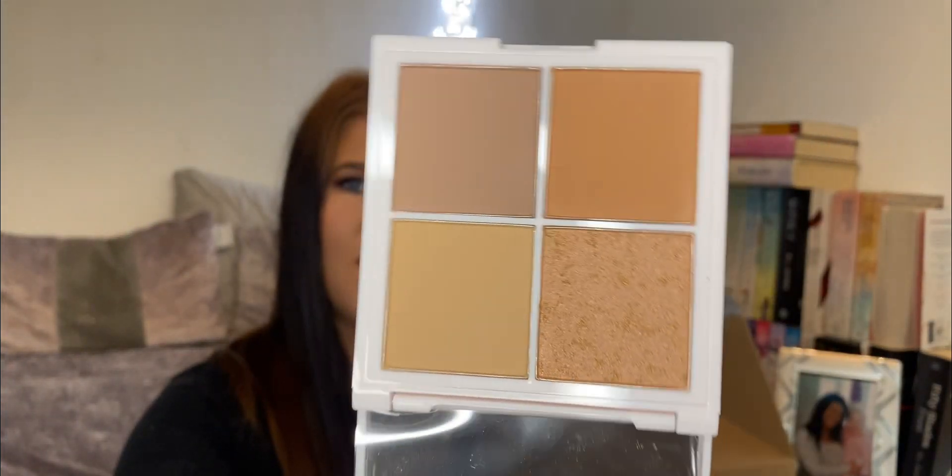We have something here by the Beauty Crop — it's a Cocoa Bronze Bronzer Palette. You've got four shades: Sand, Cocoa, Toaster Cocoa, and Spiced Rum. That's cute! I have seen these on the Beauty Crop's website. That is pretty — I like the packaging. Inside are all four shades. I've tried to swatch these but you can't really see them on my hand.